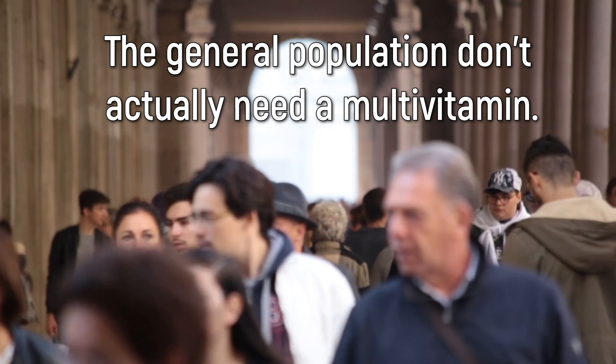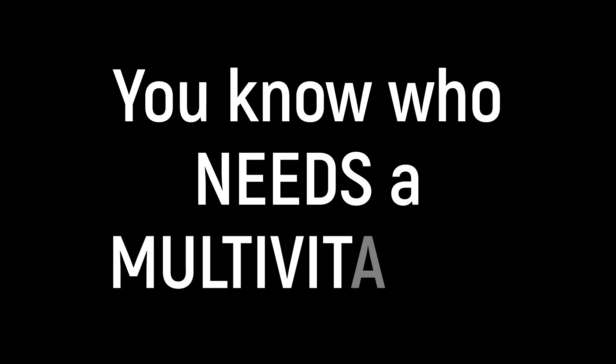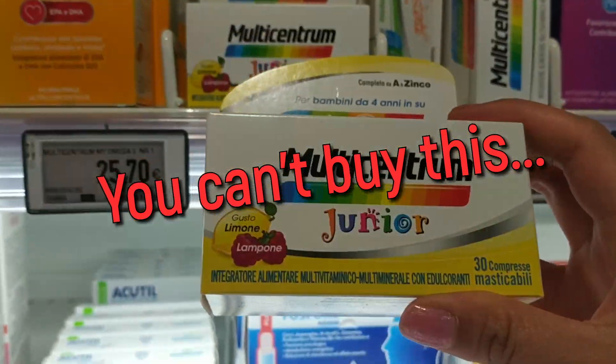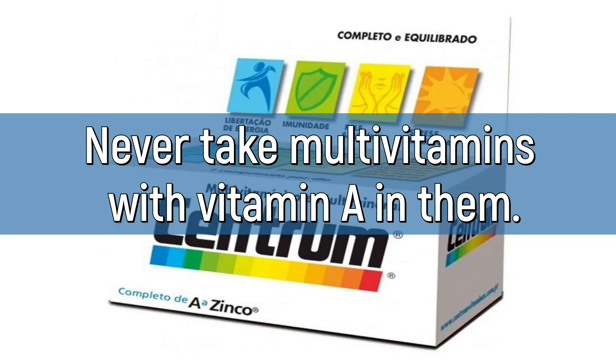While taking a daily multivitamin seems to be a well-established practice for the general population, the general population doesn't actually need a multivitamin. However, people with kidney disease need it badly. But you can't just go to the supermarket and buy a Centrum or something like that, because there are vitamins in there you wouldn't absorb, and other vitamins that would accumulate and cause further kidney damage. Never take multivitamins with vitamin A in them. This is important.